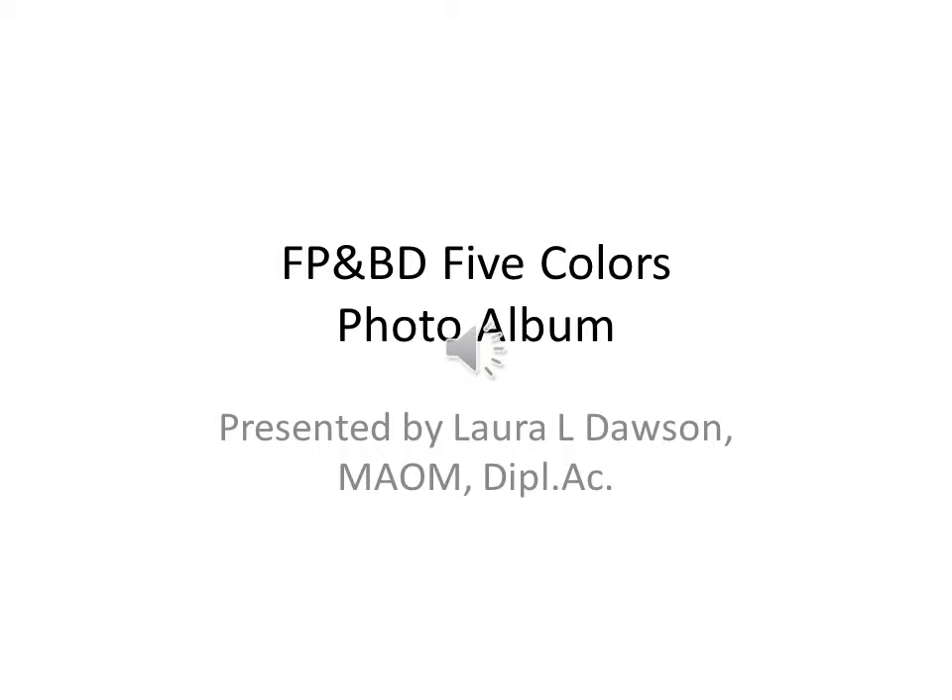Those colors — red, blue, green, yellow, and white — are the five colors in the protocol and models of traditional oriental medicine. We are going to talk about those five colors and the five major organ systems that are affected by each one in this presentation today. Welcome to the Food Physics and Body Dynamics Five Colors Photo Album.